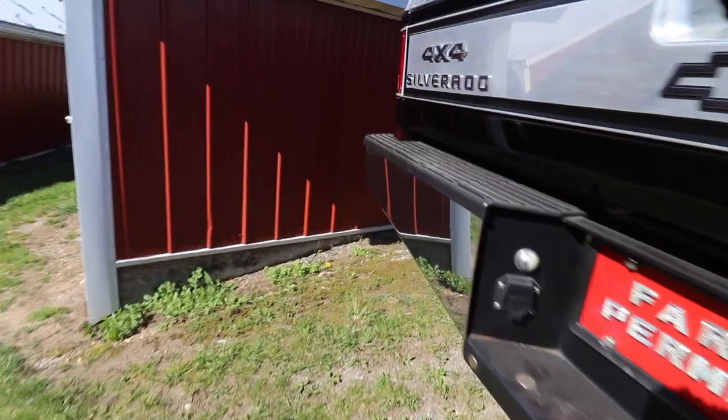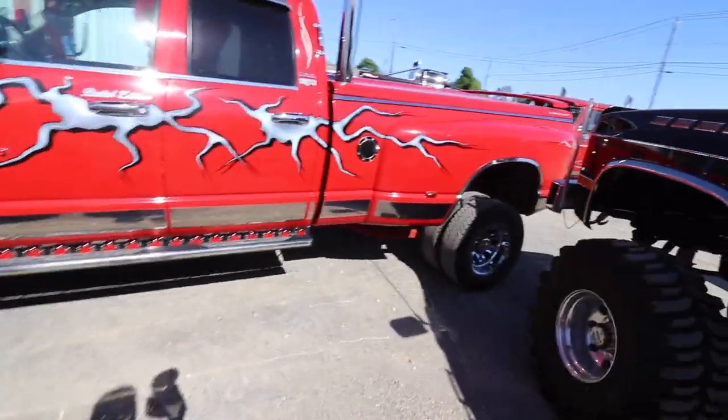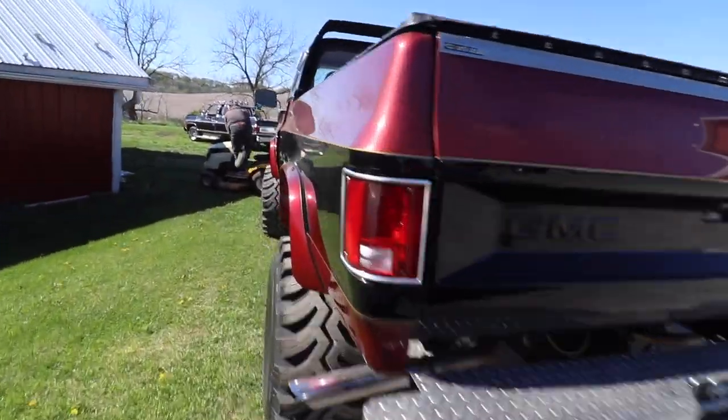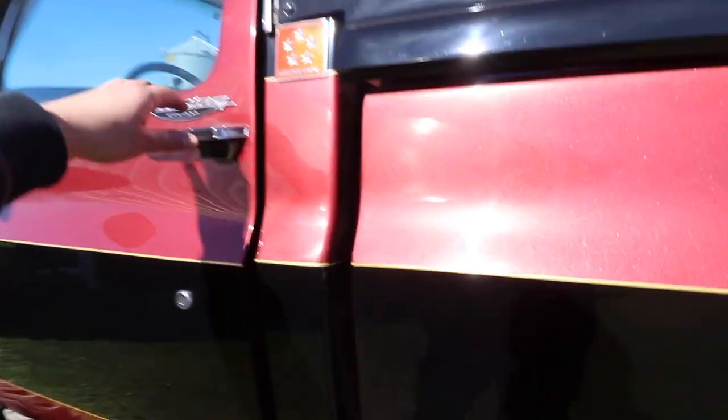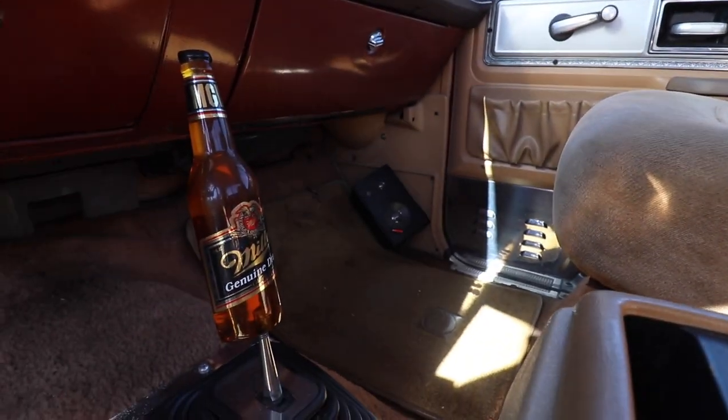What else we got over here? Third-gen dually — pretty solid. And we got the Jimmy. This thing's pretty cool. Just hop in here and you got the Miller Genuine Draft on the shift knob.